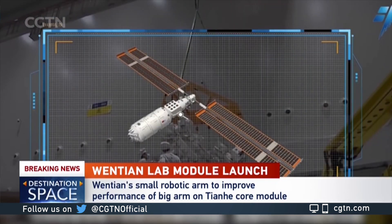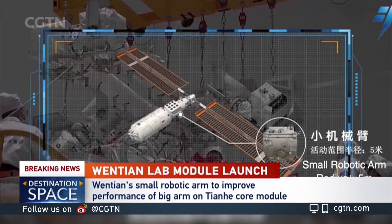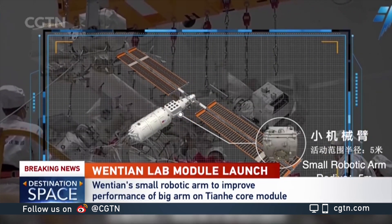Previously, Taikonauts had used the big robotic arm. Our Taikonauts will be venturing out for spacewalks through Wen Tian's airlock for the first time. That small robotic arm that comes with Wen Tian boasts of a very high-precision position control.